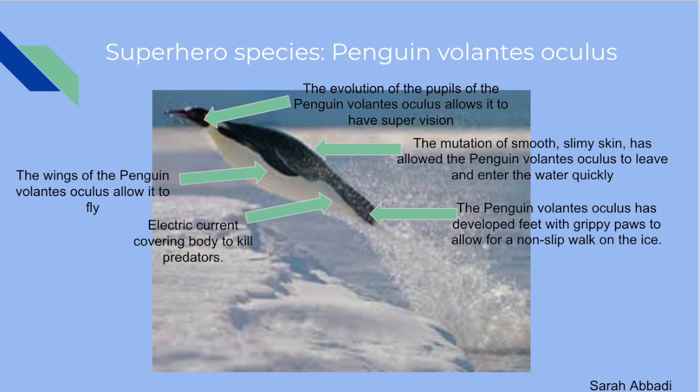Breaking news! Scientists have just discovered a new superhero species named the Penguin Volantis Oculus in the tundra biome. The Penguin Volantis Oculus is very different from the penguin we know today. It has wings to allow it to fly, an electric current covering its body to kill predators, grippy paws for a non-slip walk on ice, smooth slimy skin for quick water entry and exit, and the evolution of deeper pupils to allow for supervision.